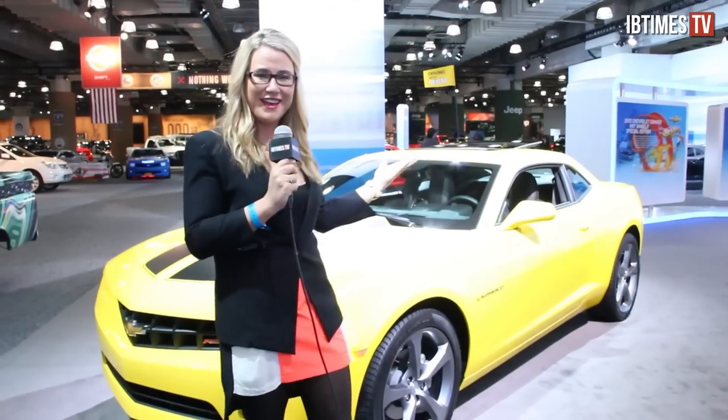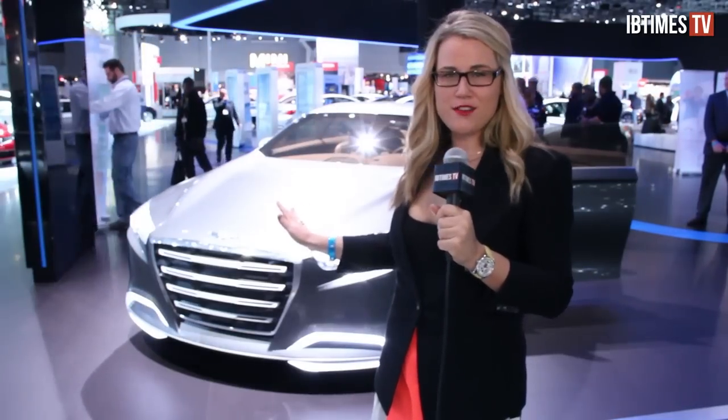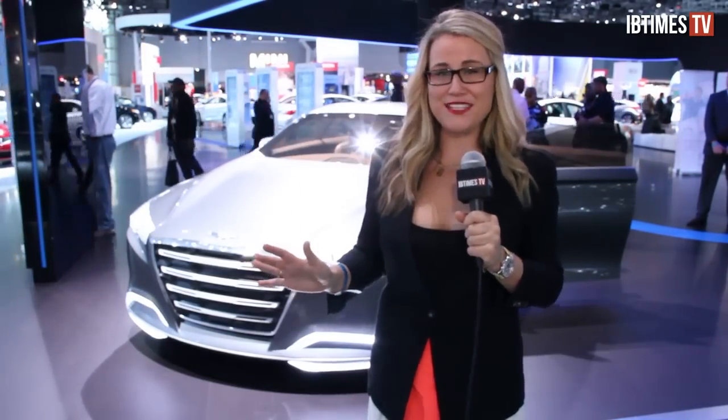The concept car can be the most exciting part of any auto show. It's a chance for the automakers to use their imagination and get creative, but before it becomes this, it's a concept. This is the Genesis, the concept car by Hyundai, and as you can tell, it's heavy on the concept. We probably won't see it on the road, but we've got some pretty cool features to show you.